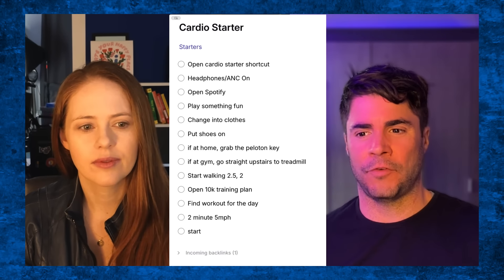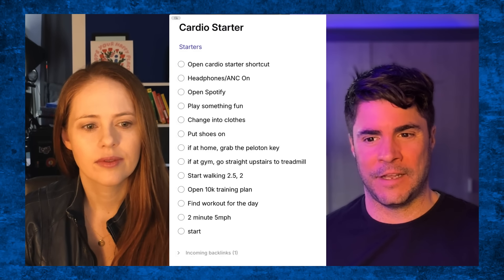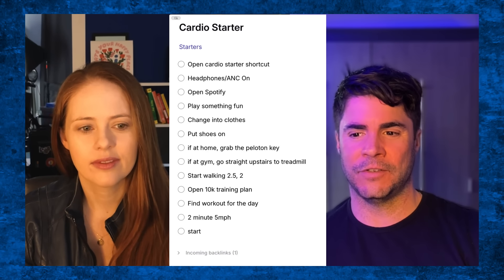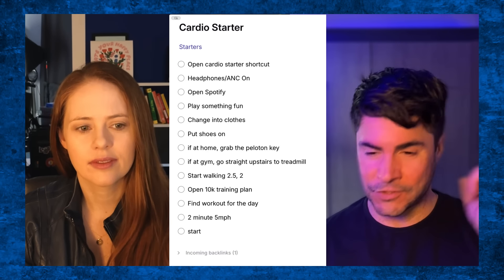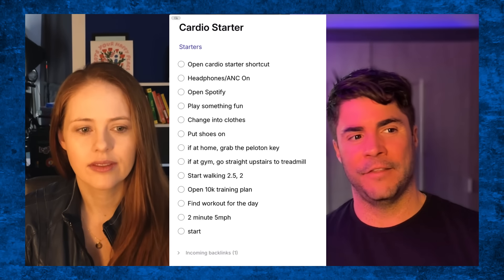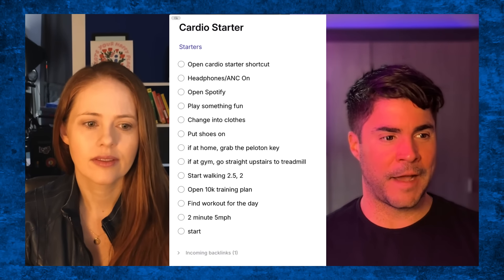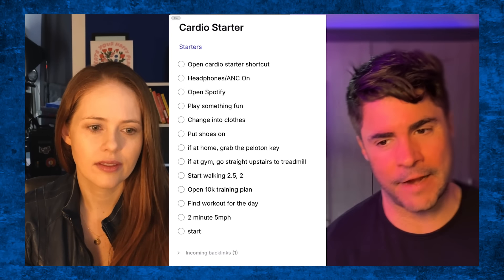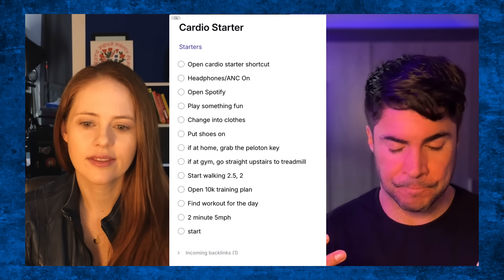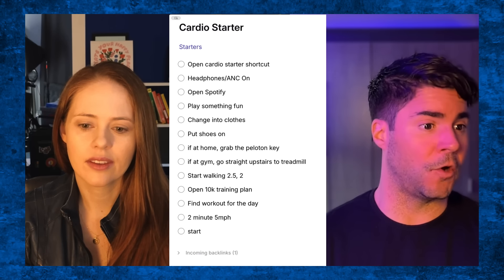Getting music started is huge for me. Change if I'm not already changed, throw my shoes on. If I'm at home, grab the Peloton key, throw it in the treadmill. If I'm at the gym, I just go straight upstairs to the treadmills. I know that when I get on it, I start walking at a certain incline, a certain speed — I get the momentum going. Then I open my training. I'm training for a 10K right now, so I have a specific set of workouts I'm trying to do. I go and open the plan, look at it, and okay, I'm going to start.